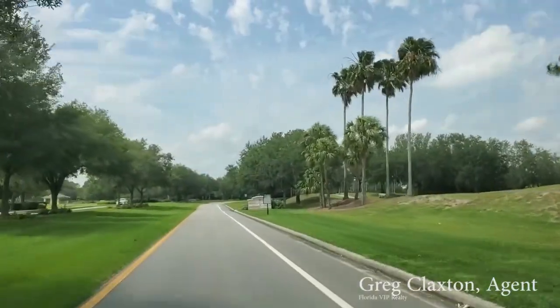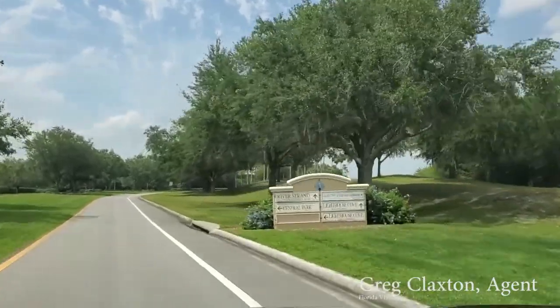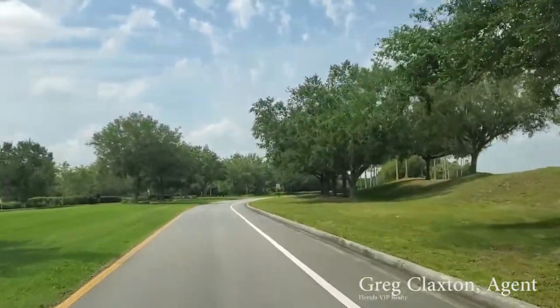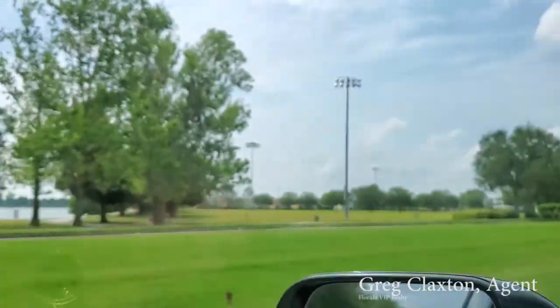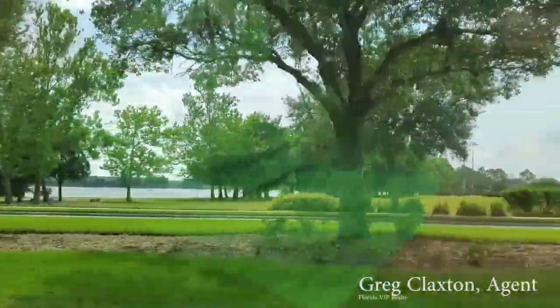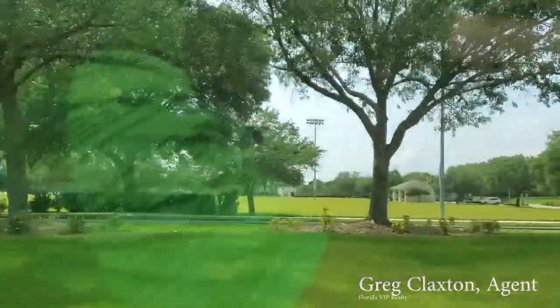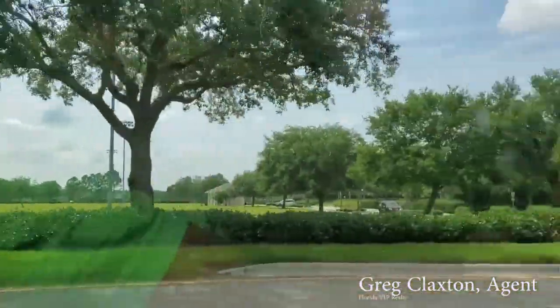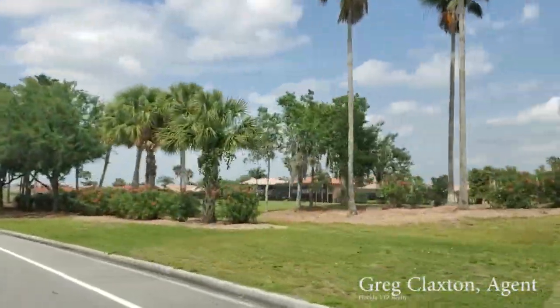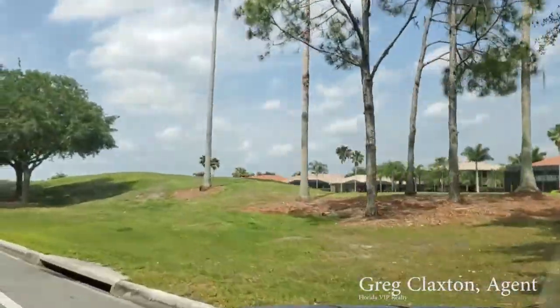Hello Rich, this is Greg Claxton, your real estate agent here in sunny Sarasota. Just showing you the drive-up video to River Strand. They have a beautiful Central Park over here with a massive lake, a dock where you can go fishing from. They many times have events out here — movies on the lawn, soccer, etc. You can see the golf course, one of many golf courses over here. I actually play this one.